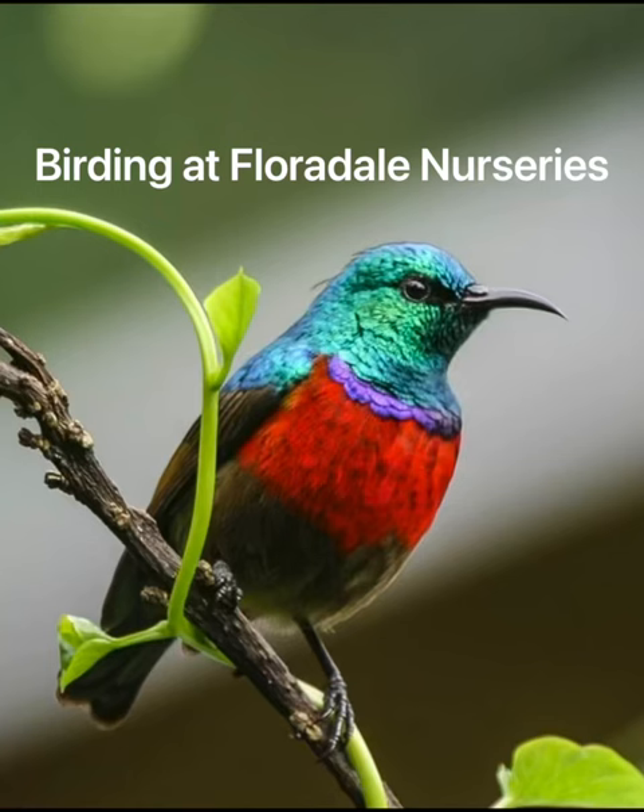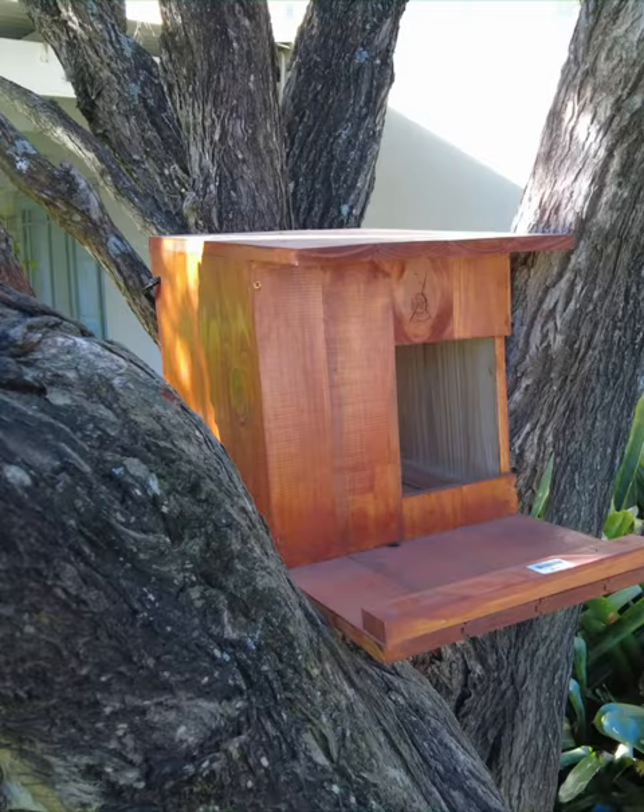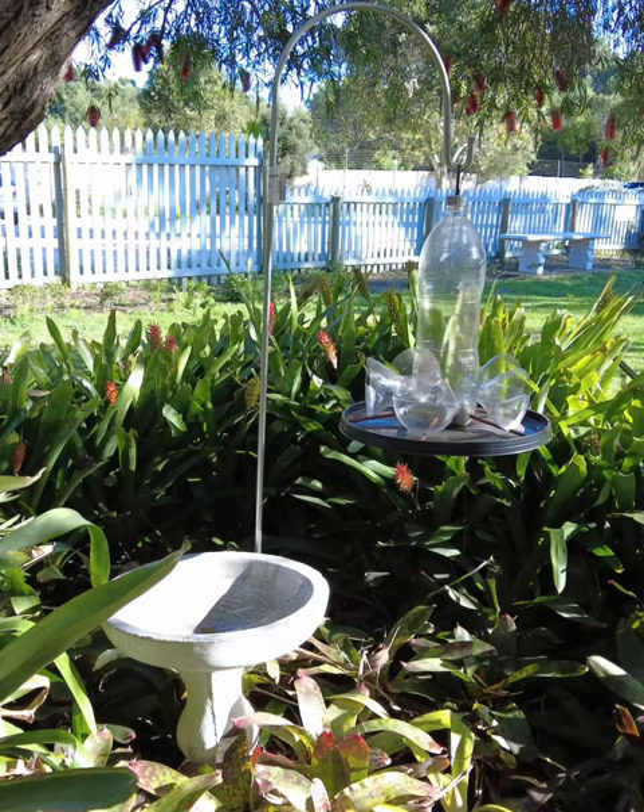We're loving our birding department at the moment. There's so much to see from owl boxes, an amazing selection of bird feeders, bird seed bells, bird baths and mannequin feeders.